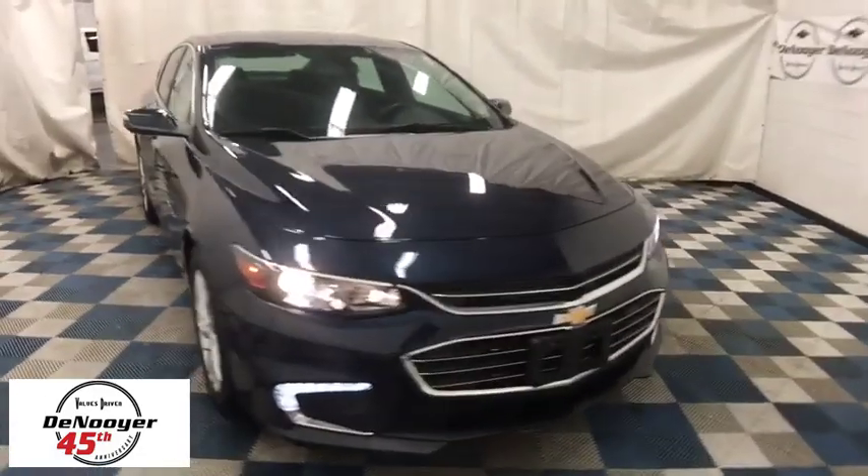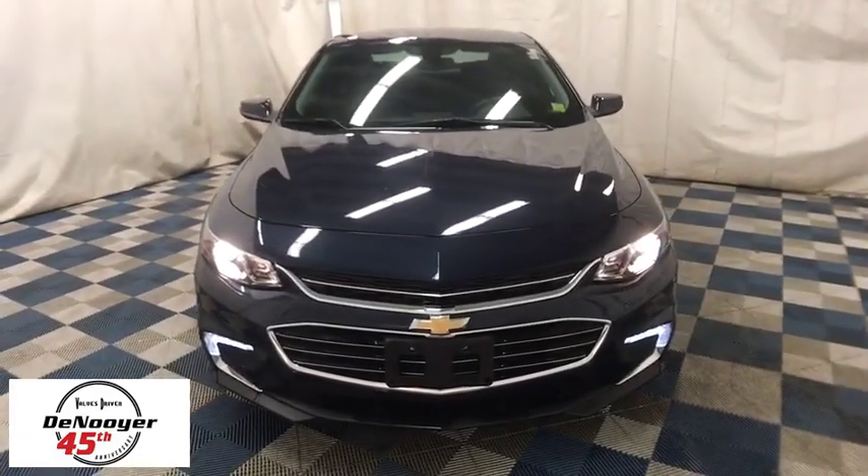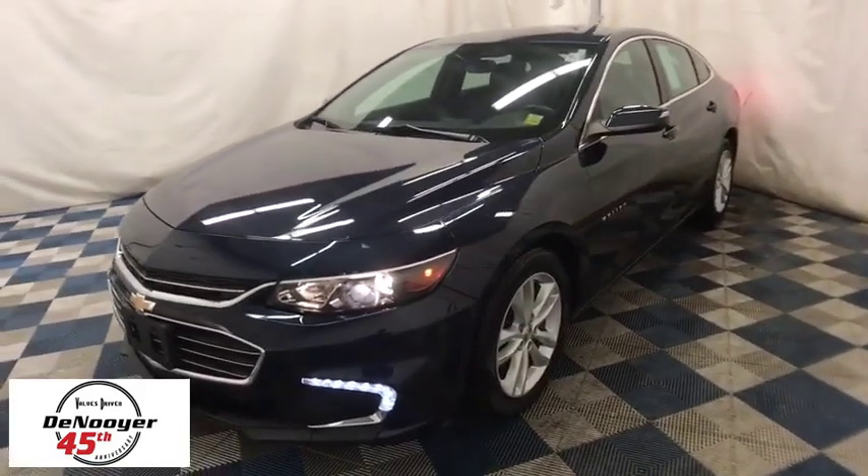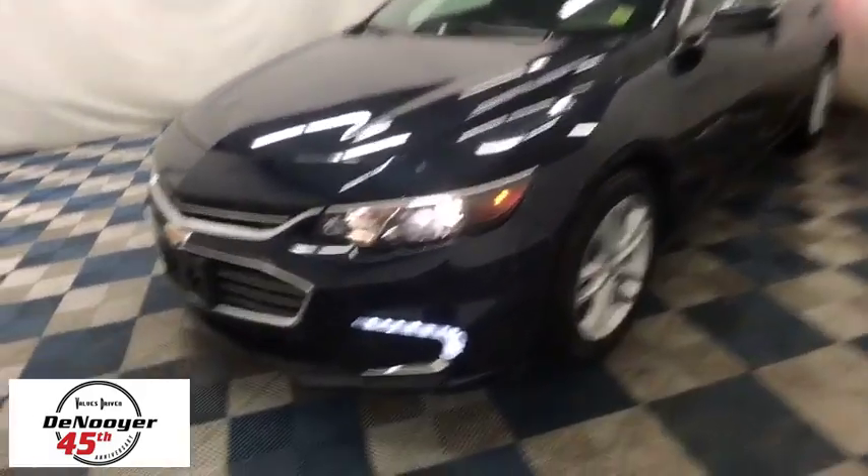The 2016 Chevrolet Malibu — a combination of performance and fuel economy. The Malibu is a great commuting car. This vehicle has less than 15,000 miles.